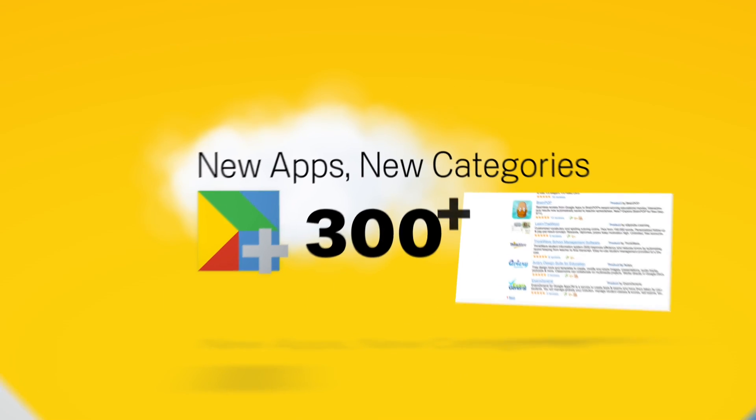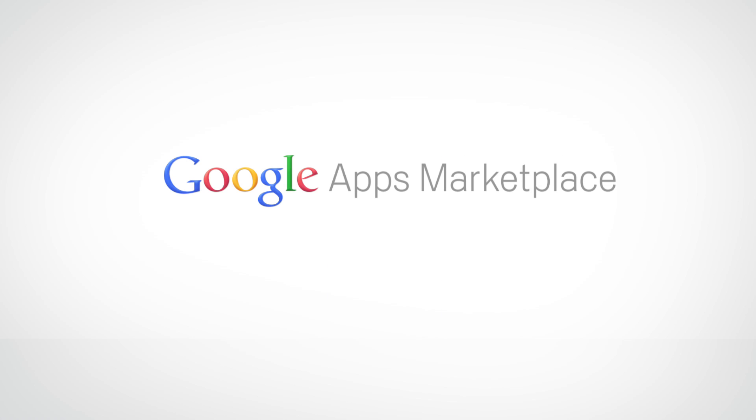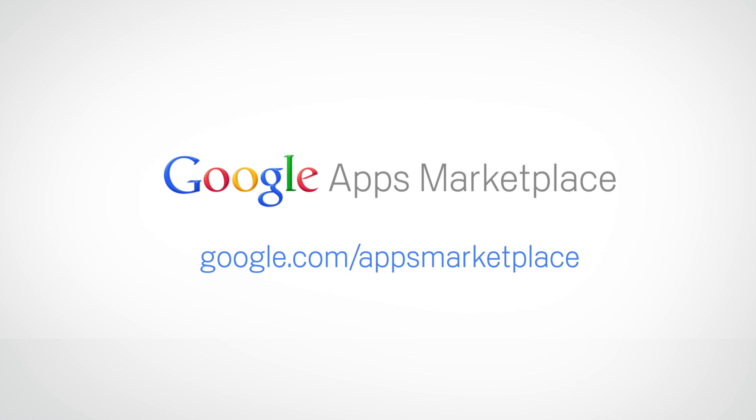It's been an amazing first year, and we're excited to see what the next year will bring. Happy 1st Birthday!